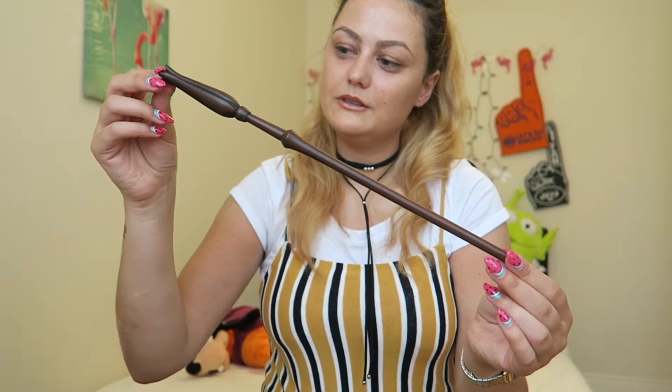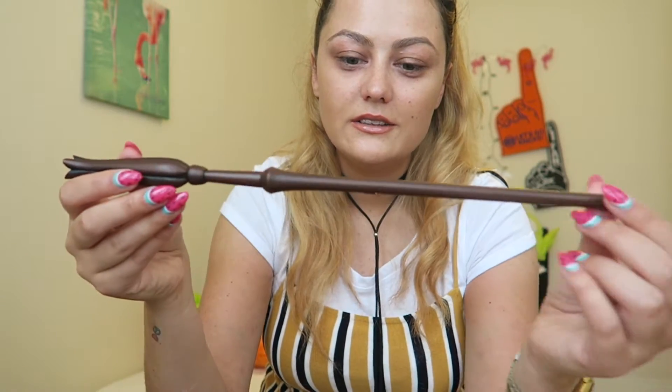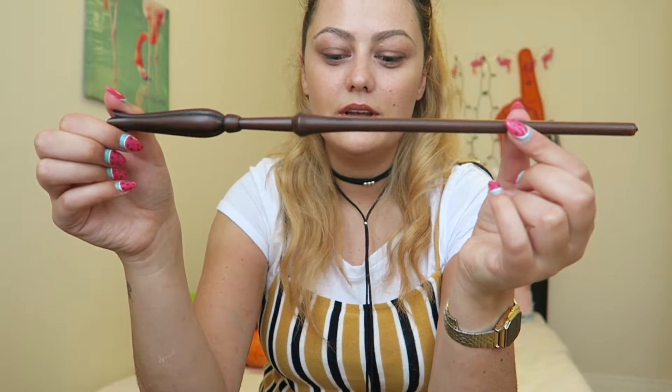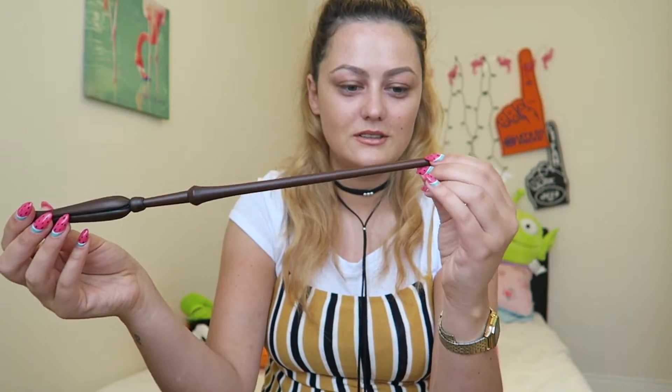This is Luna's wand — this is what it looks like, it's kind of like a flower. It's really smooth and it's a smaller one than Sirius's, but I love it. I got Luna because I really love her character — that's also why I called my cat Luna.